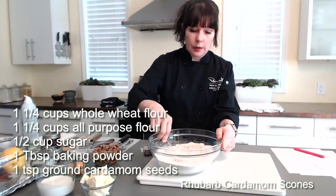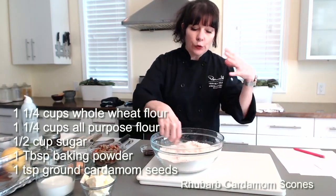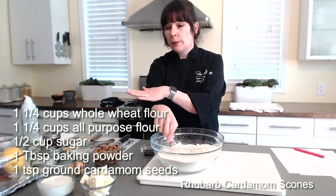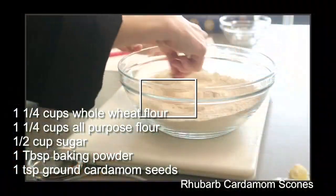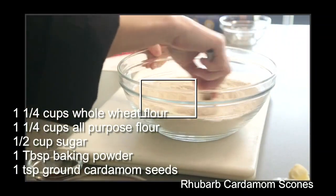These are my dry ingredients. This is a very typical process of getting all your dry ingredients together, making sure they're well blended, and then we'll worry about the wet ingredients and getting those together in a second.